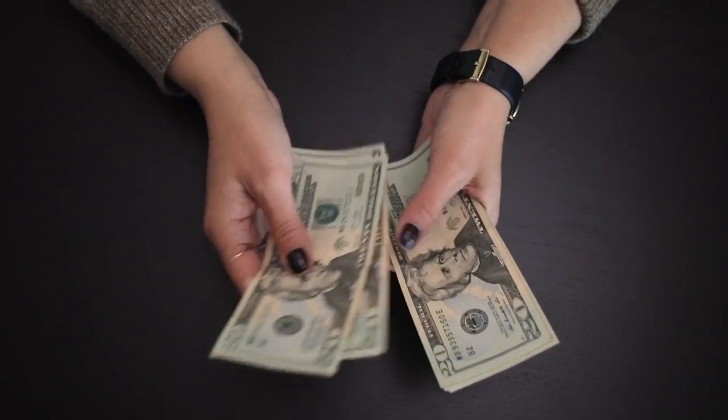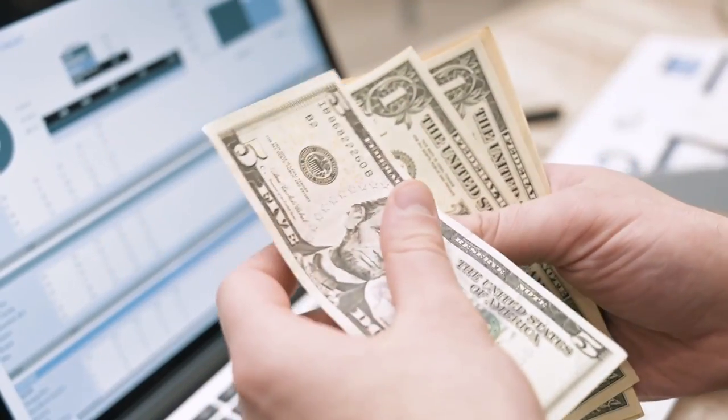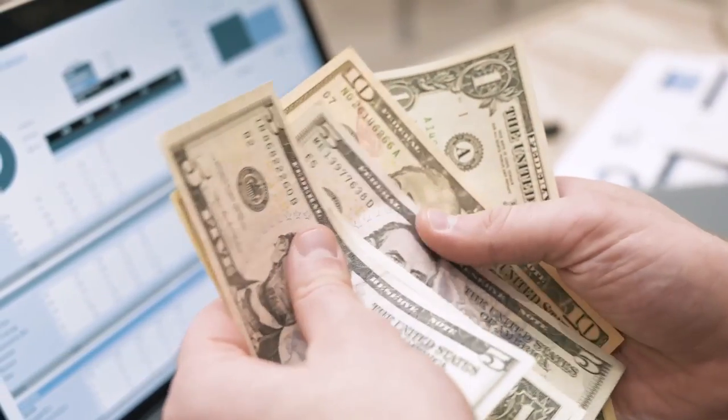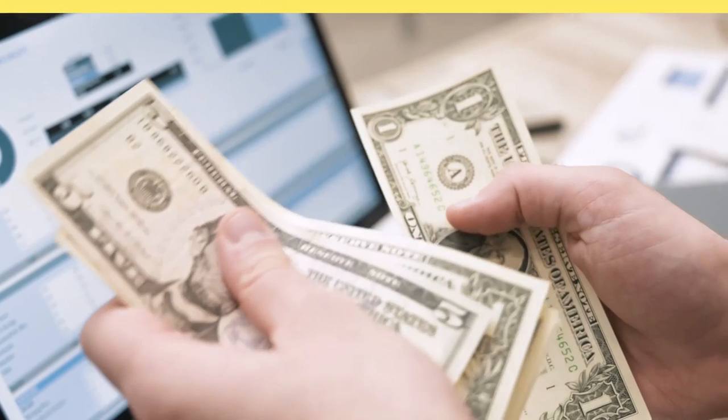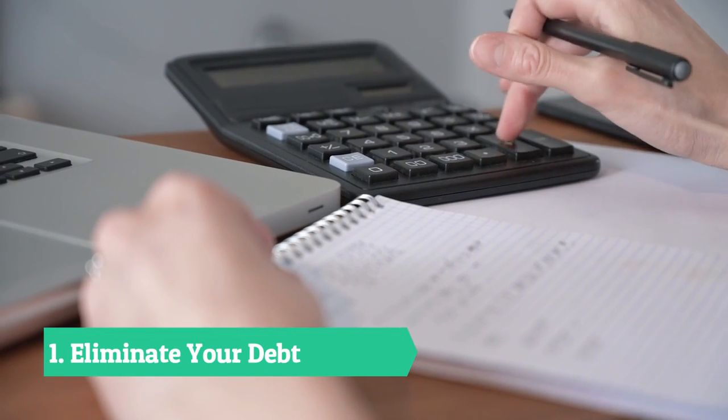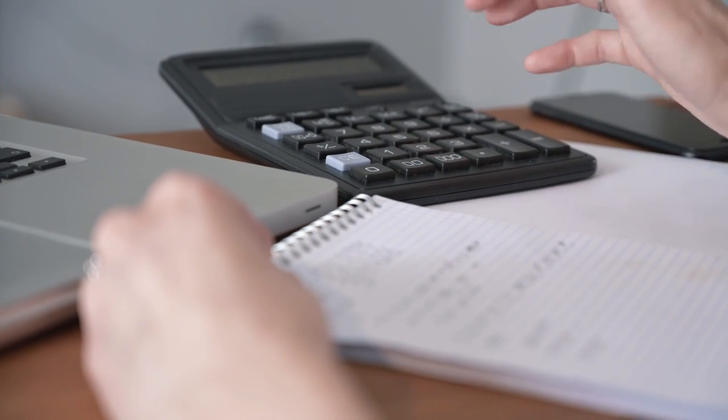Do you want to save money by eliminating extras? You can use these money-saving tips to generate ideas about the best ways to save money in your day-to-day life. By implementing these ideas you can save your money. Tip one: eliminate your debt. The first step for saving money is eliminating your debt.